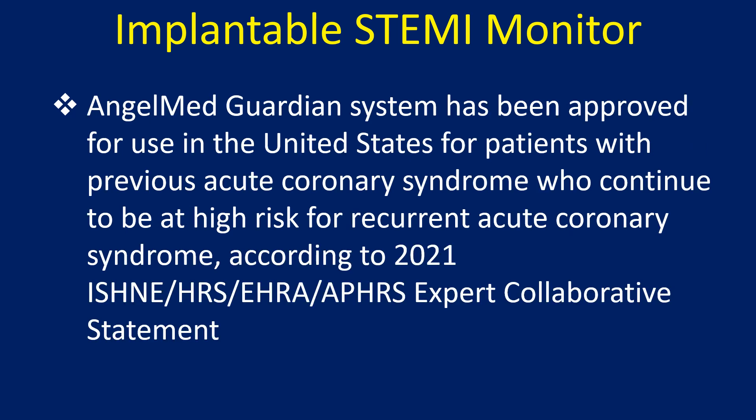The Angel Med Guardian system has been approved for use in the United States for patients with previous acute coronary syndrome who continue to be at high risk for recurrent acute coronary syndrome, according to the 2021 ISHNE-HRS-EHRA-APHRS expert collaborative statement.